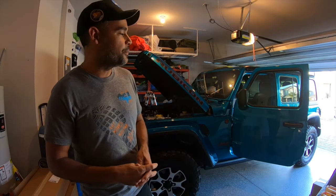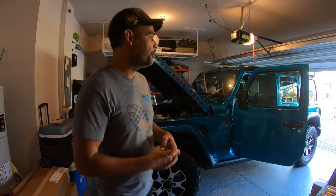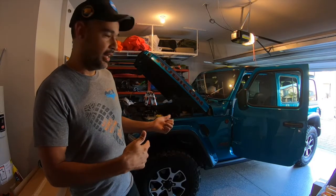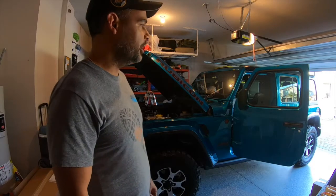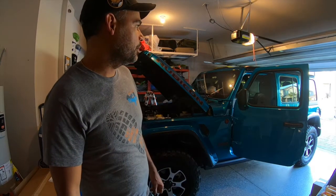I narrowed it down to two colorways: Mojito green and bikini blue. I was really close to buying the Mojito green one, but something about the blue kept calling me. When I looked at this particular vehicle, it had about six thousand dollars more in options than the Mojito green one at the same price — so I went with the bikini blue. They no longer make this color; I think 2020 was the last year, so they were hard to find, but I'm glad I went with it.